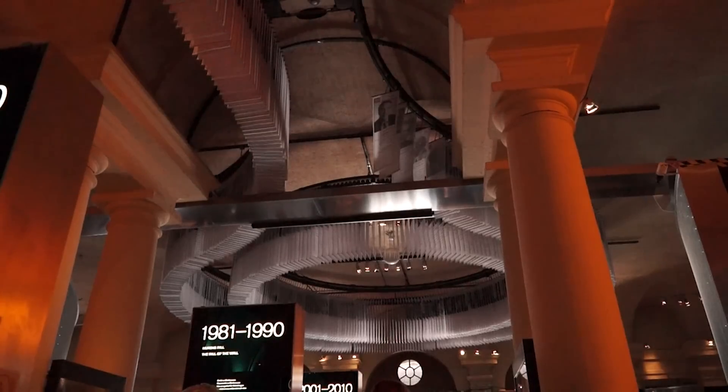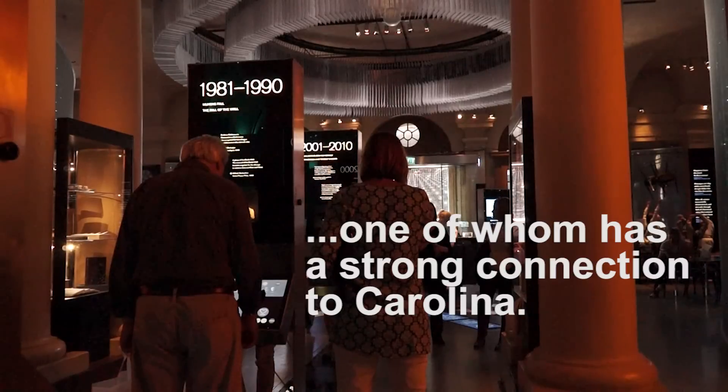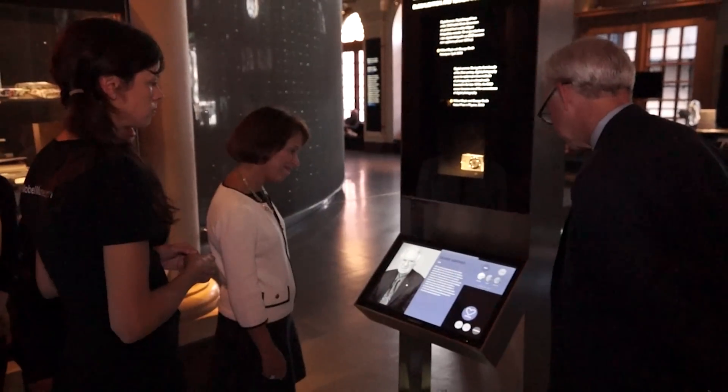They actually do their own little tour around the museum's ceiling. There are 889 of them. We felt so proud when we saw Oliver Smith, right from North Carolina, right here standing shoulder to shoulder with the greatest thinkers of our time from around the world. It's a great feeling to see someone who you basically share your campus with have a spot in the Nobel Museum.